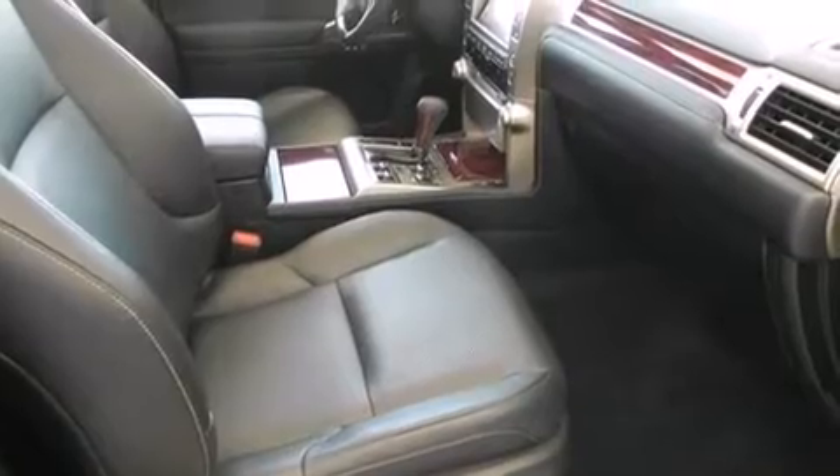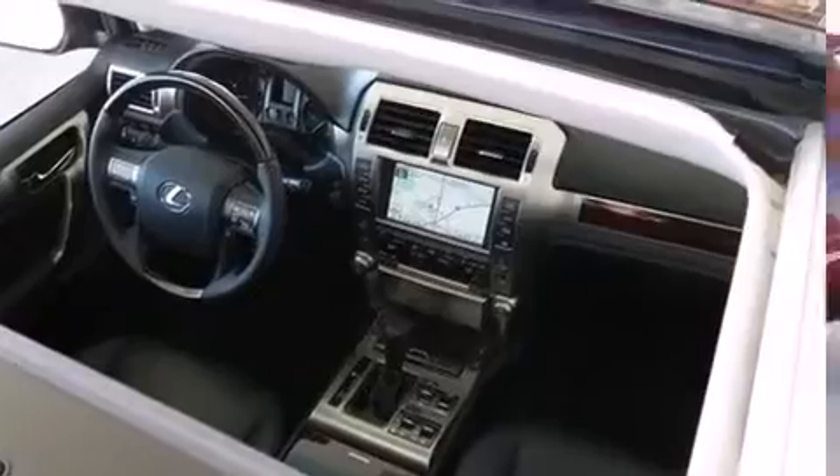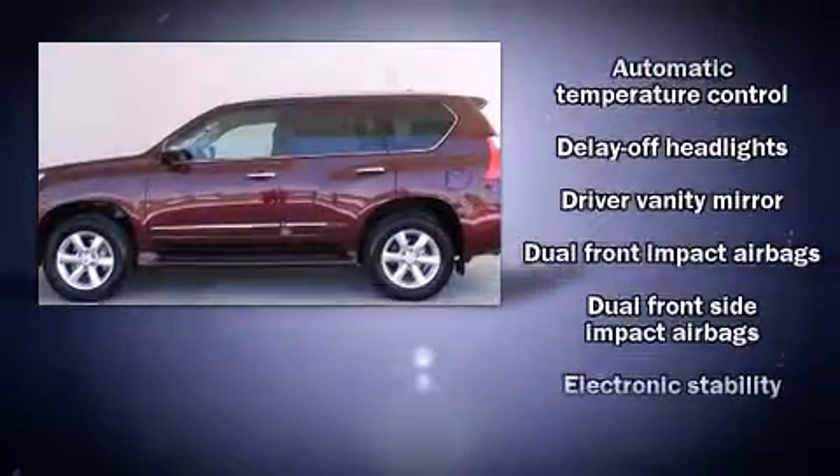Lexus prioritized fit and finish as evidenced by heated seats, illuminated running boards, heated door mirrors, skid plates, and power seats. For drivers who enjoy the natural environment, a power moonroof allows an infusion of fresh air.